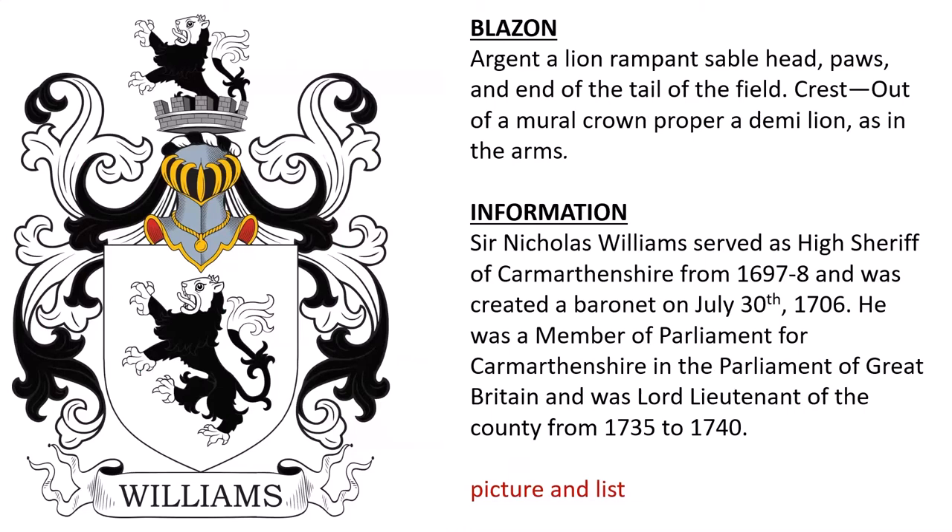Next is: Argent, a lion rampant sable, head, paws, and end of the tail of the field. Crest: out of a mural crown proper, a demi-lion as in the arms. This was the coat of arms of Sir Nicholas Williams, who served as High Sheriff of Carmarthenshire in the late 17th century, and was created a baronet in 1706. He was a member of Parliament and a Lord Lieutenant from 1735 to 1740.